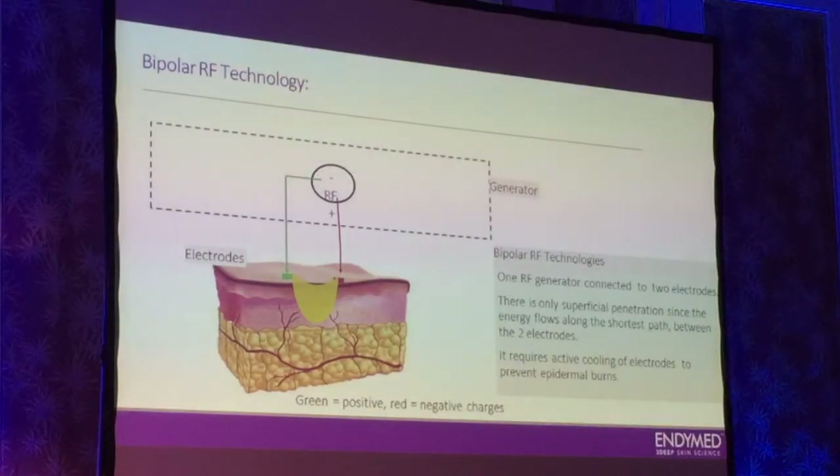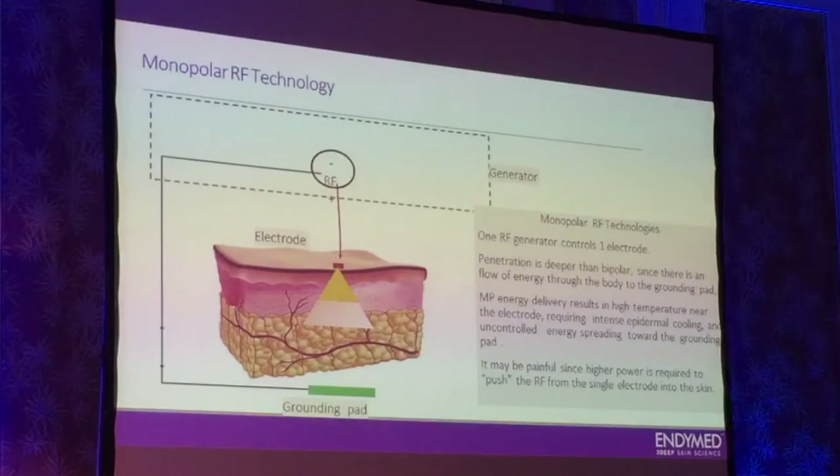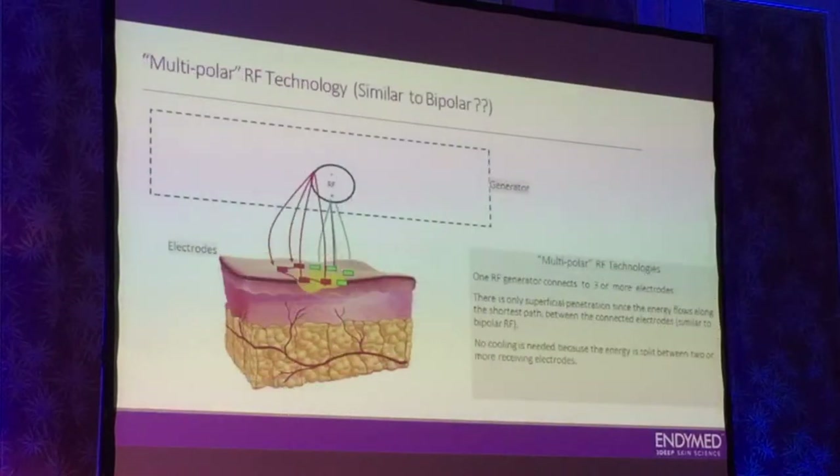So if we're talking about RF, there are a few technologies. You probably know the bipolar RF, which is not painful, but usually quite superficial. You have the monopolar RF, that started with Thermage, which is much more intense. It's a small electrode and you have a lot of pain, a lot of heat that you have to cool, and it's a vicious cycle, so you need more and more energy. And then you have the multipolar RF, in which you see a lot of electrodes on the skin, because it's one generator — actually not very different from bipolar.